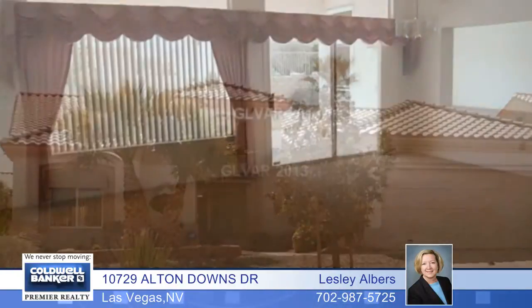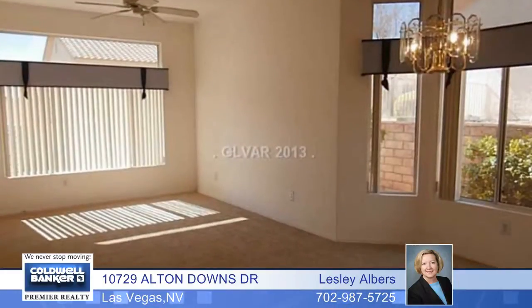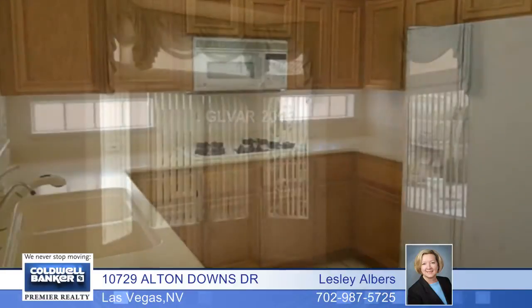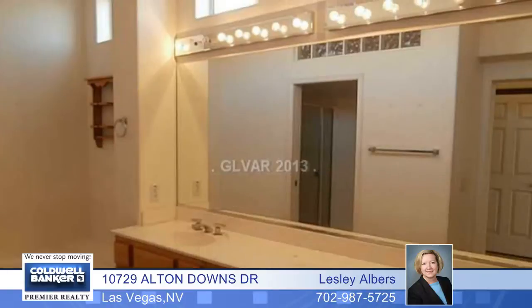Just move in and enjoy this lovely home in highly desirable Sun City Summerlin. It has new carpet and is bright, clean and open. The den can easily be converted to a third bedroom. This is a spacious open floor plan and it includes raised panel cabinets and solid countertops in the kitchen.